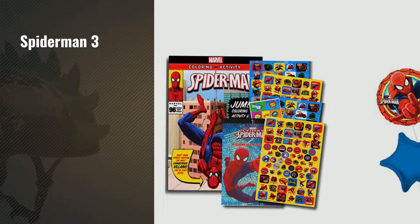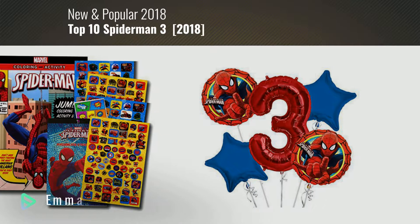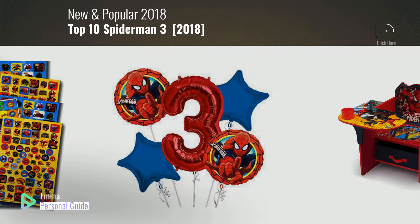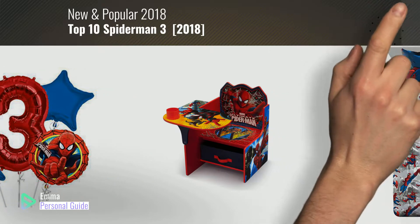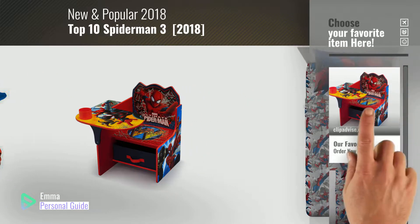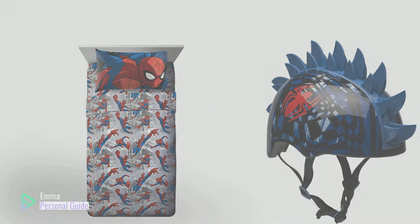If you're looking for Spider-Man 3, this video is for you. My name is Emma, your personal guide, welcome to our channel. At any time you can click this circle in the corner and get more info and real time deals on your favorite products. Ready? Let's start.